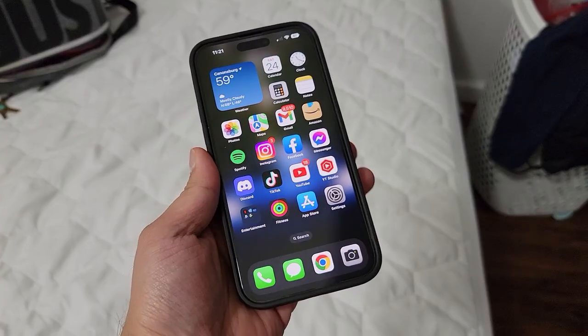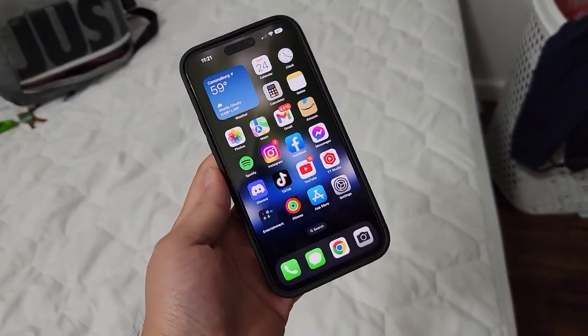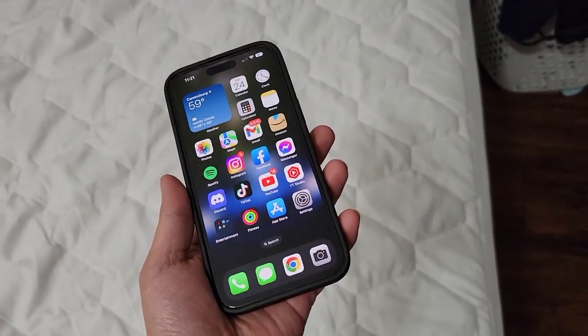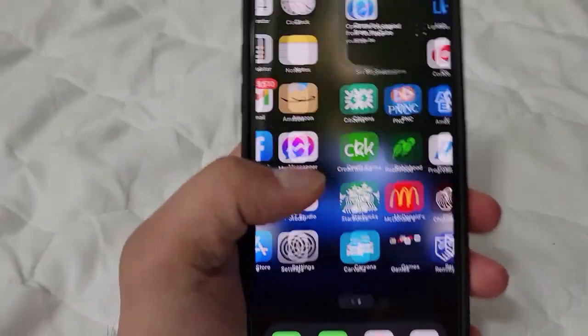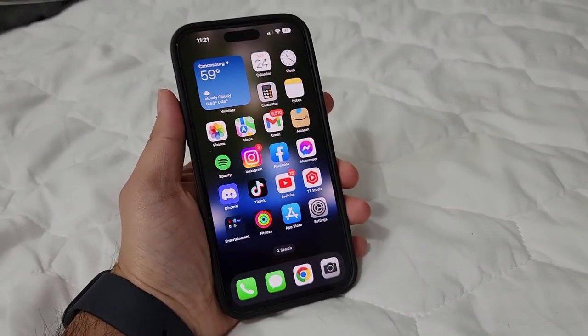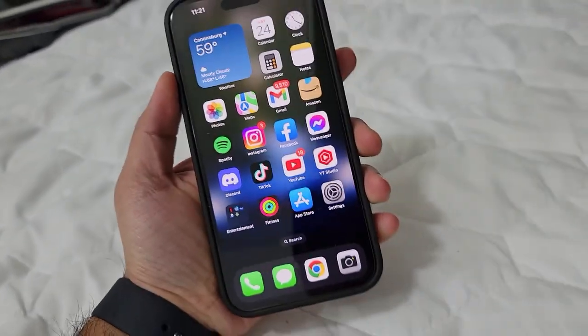Anyway, guys, thank you all for watching. This is ChrisTimeFK7. I'll see you on the next video. Peace out. Also, how do you guys feel about me making a review of the iPhone 14 Pro Max? Originally, this channel was supposed to be tech, car, and motorcycle content. Let me know down in the comments if you want to see a review of the iPhone 14 Pro Max — what I think about it coming from an Android user switching to full-on Apple.